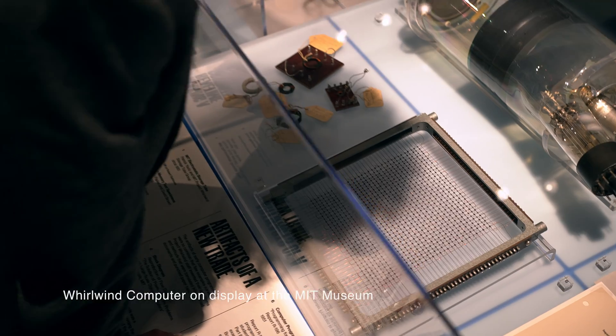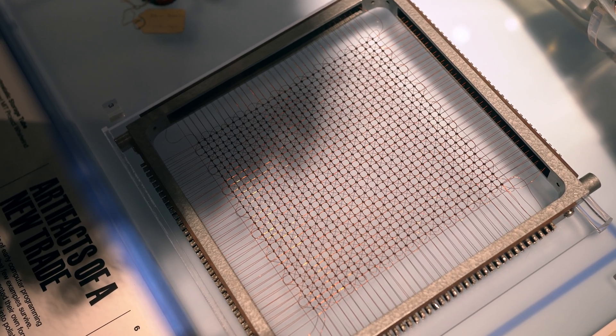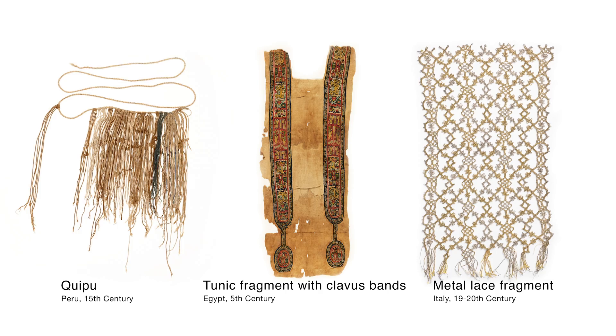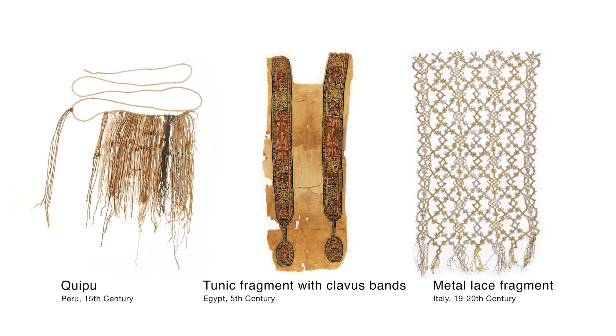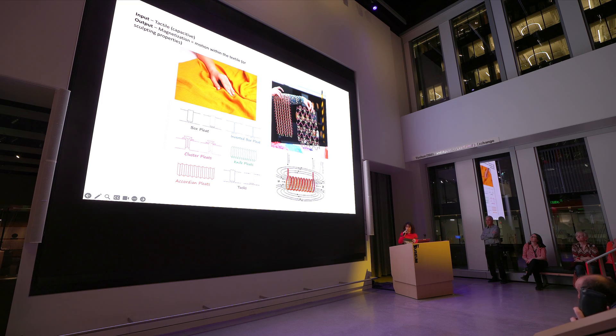It's really meaningful to me because a lot of my work deals with how meaning or information is stored within materials in invisible ways. How do we come up with a contemporary technology inspired by this historical technology? Can we make a textile that can be actuated by touch but also have a magnetic response, and in some way kind of shapeshift?